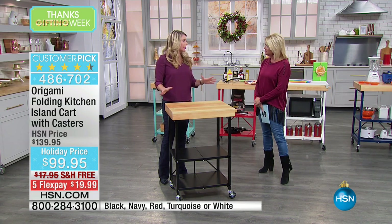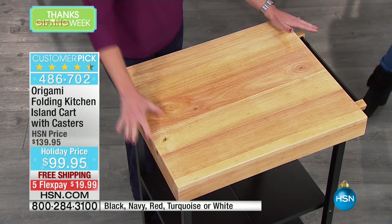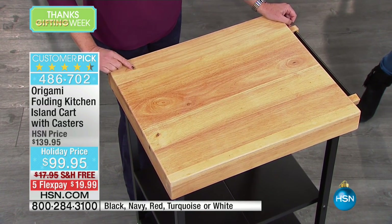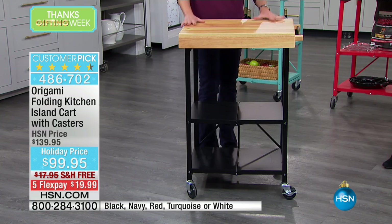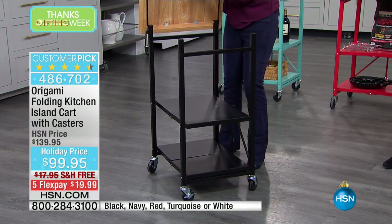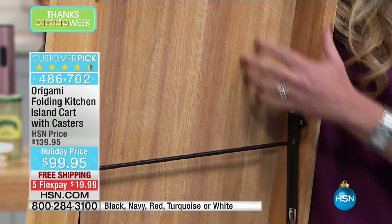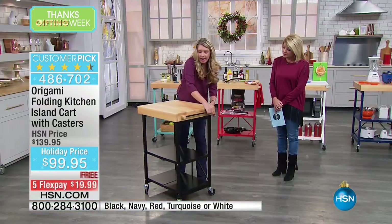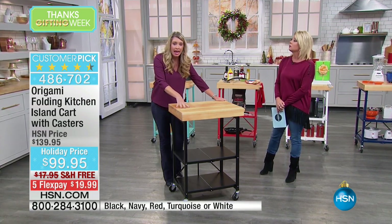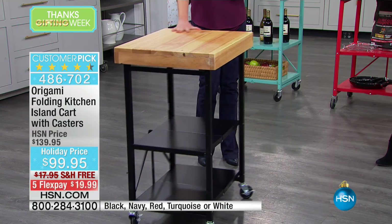If you've ever shopped for a cutting board or a cheese board or anything with a huge mass of wood, you know you're spending a lot of money. This is 24 by 20 inches — that is a lot of wood, two inches deep, wood through and through. This is not particle board; you can see the beautiful grain. Each top can hold 100 pounds, each shelf underneath is 50 pounds, so 200 pounds worth of weight on this fantastic movable island.